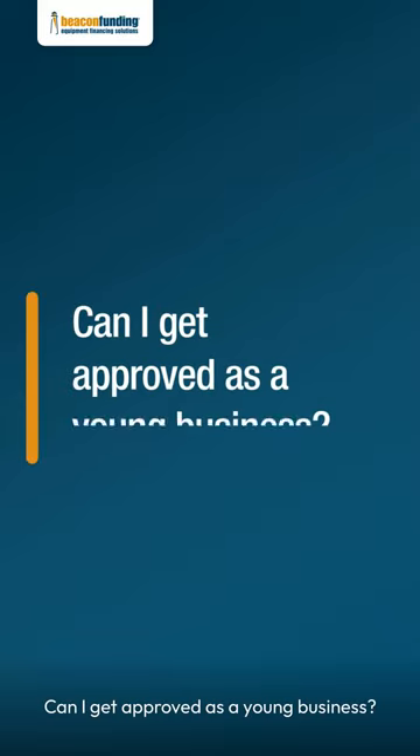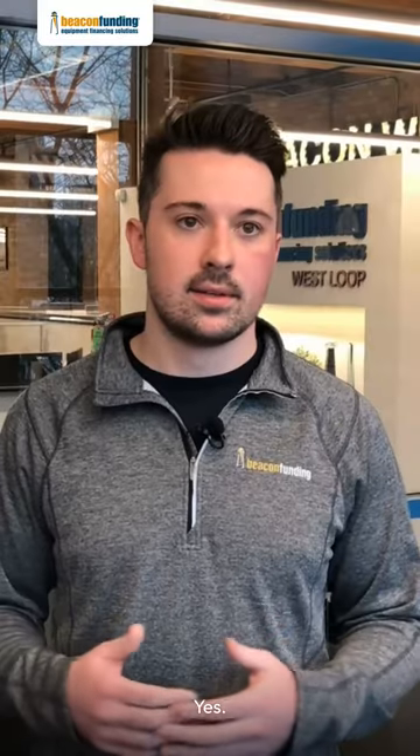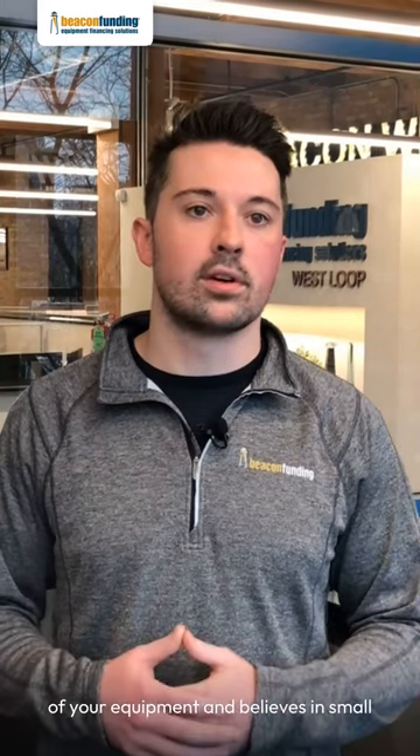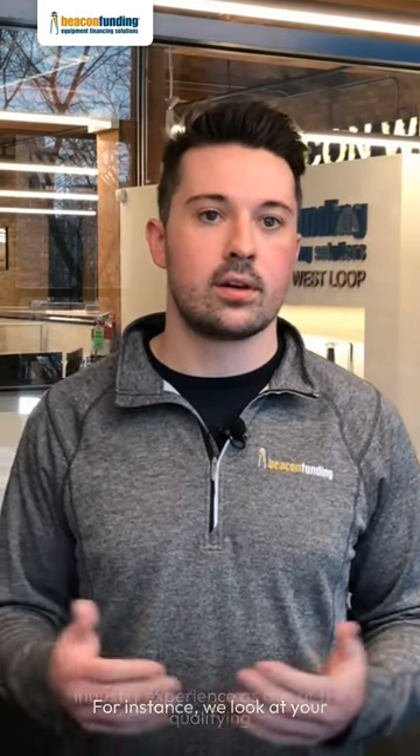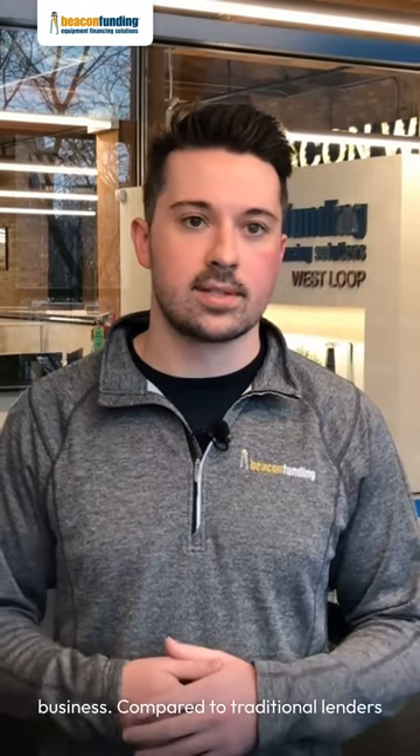Can I get approved as a young business? Yes. Beacon Funding understands the value of your equipment and believes in small businesses. Our extended approval criteria helps startups get funded fast and build business credit along the way. For instance, we look at your industry experience as one of the qualifying criteria as opposed to your time in business.